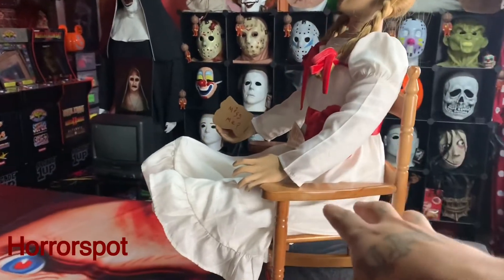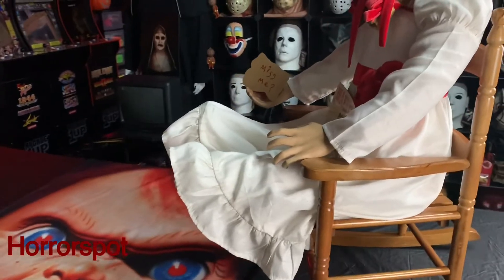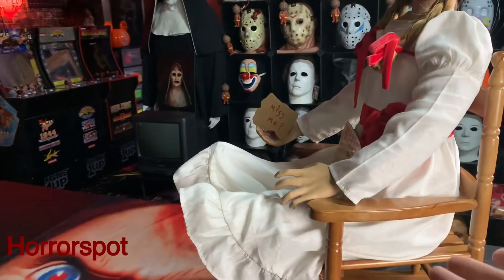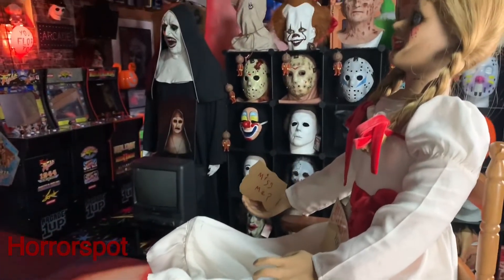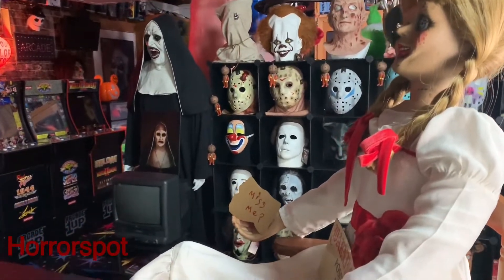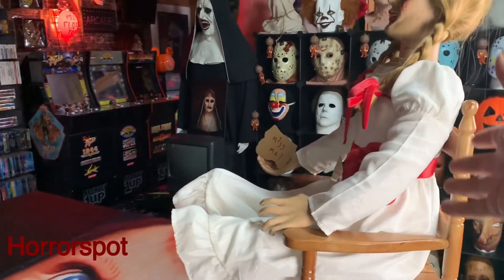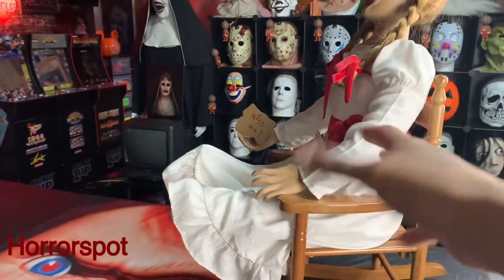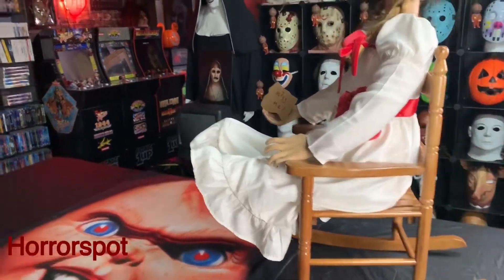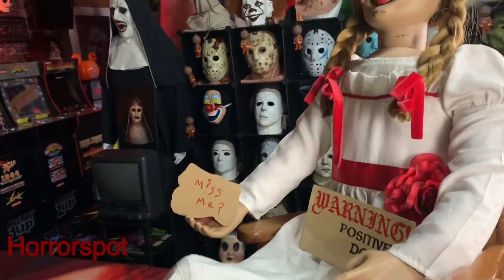Anyways guys, I got this chair at Amazon. I don't have a link for it, but you can find it — just look for 'rocking chair, small rocking chair, kids.' I got it for 30 bucks. I get no profit from telling you guys, just looking out for my horror fanatics out there. If you've been wanting a rocking chair, there you go — perfect size for the Annabelle doll, 30 bucks, can't beat that.